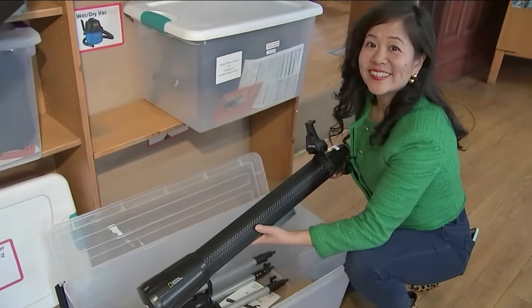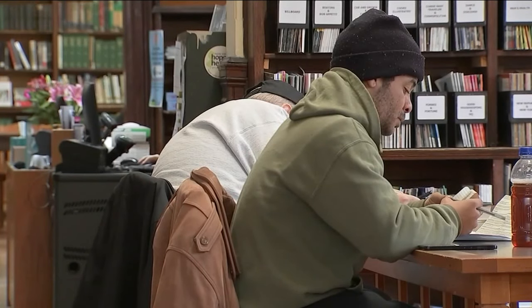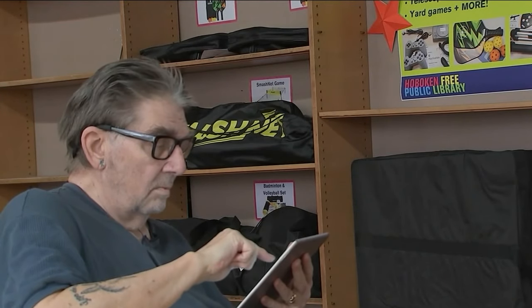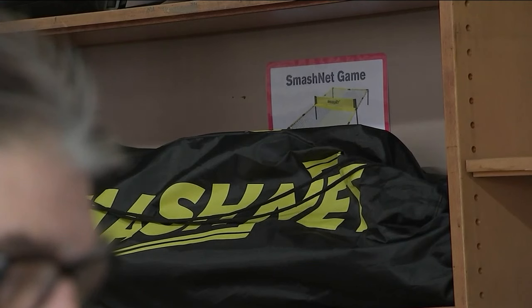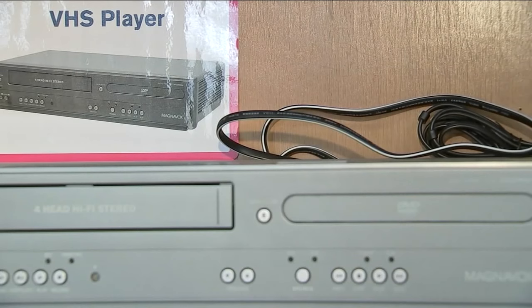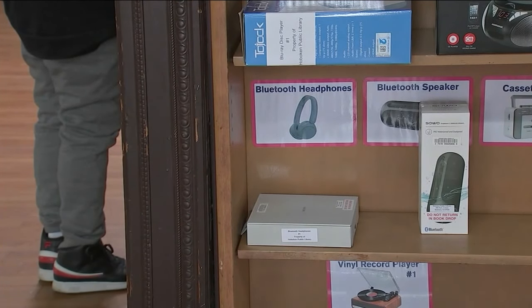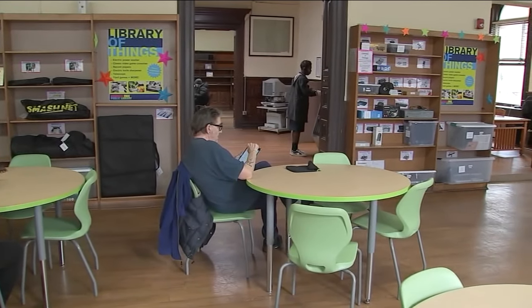Library director Jenny Poo is excited to show off this new collection on the second floor. If you have a Hoboken Public Library card, come here and borrow an item for free. Right now, someone is checking their air quality. Keep it for 14 days, then simply return it for the next person to use.